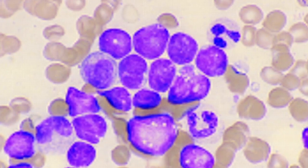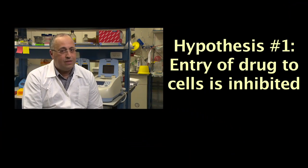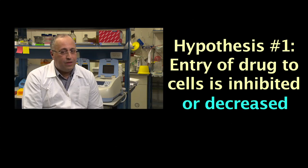We actually try to understand why these cancer cells became resistant, while other patients with leukemia can beautifully respond and even be cured. Our hypothesis was several-fold. Maybe the entry into the cells is somehow inhibited or decreased. If a certain transporter that actually transports the drug into the cell is mutated or lost in function, of course there will be no entry into the cell of this drug, and the absence of a drug that enters the cell will obviously result in resistance.